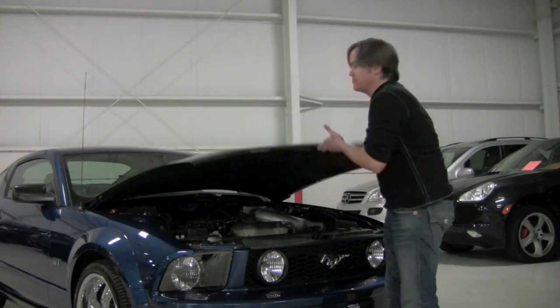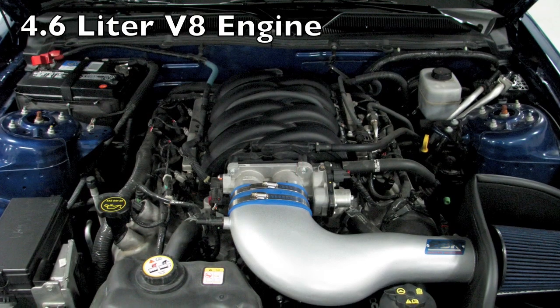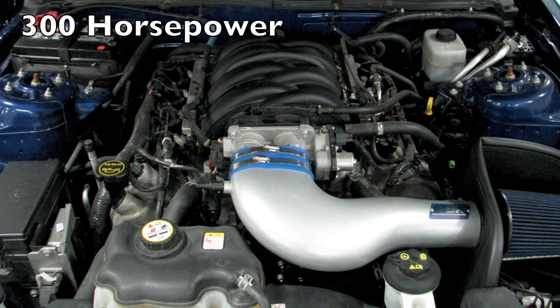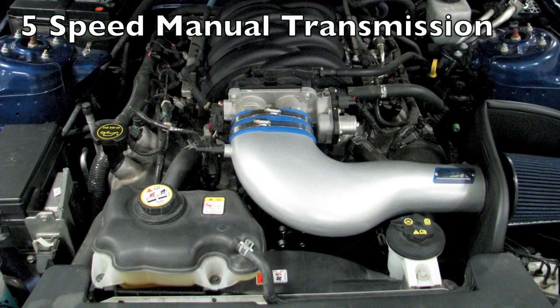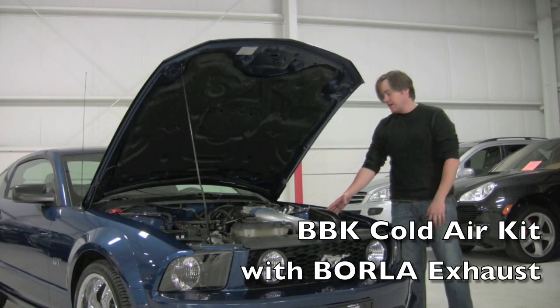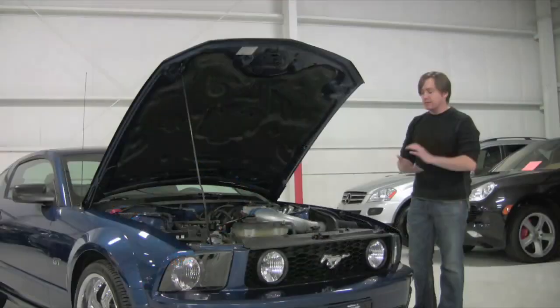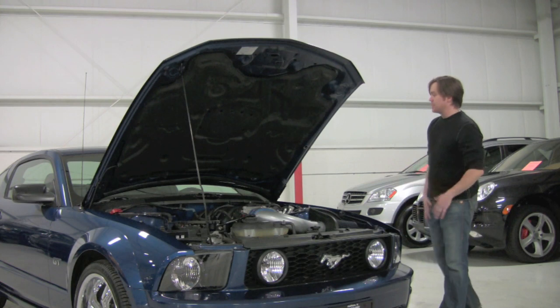Under the hood on the Mustang you're going to find the familiar 4.6 liter V8. In stock tune this engine produces 300 horsepower. There are very small upgrades on this car — just a couple bolt-ons. You've got the Borla exhaust, which you probably heard on the opener, and then you also have this BBK cold air induction. Both of those pair up to allow the engine to rev a little freer, breathe a little bit better, and ultimately feel a little more flexible throughout the rev range.